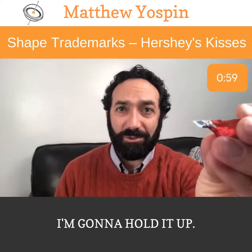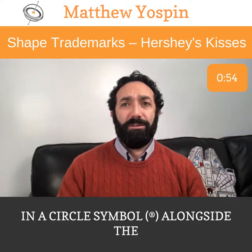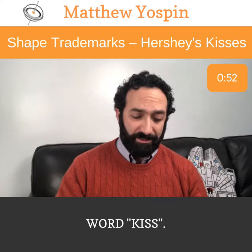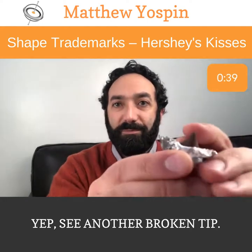I want to unwrap a couple of Kisses. If you notice, you can see it's got the little R in a circle symbol alongside the word Kiss. I'm unwrapping this live and on camera, and lo and behold, this one has a broken tip. And — yep — another broken tip. If they get to three years of non-use and abandonment, they may lose their rights to the mark.